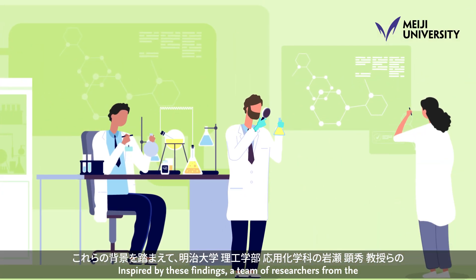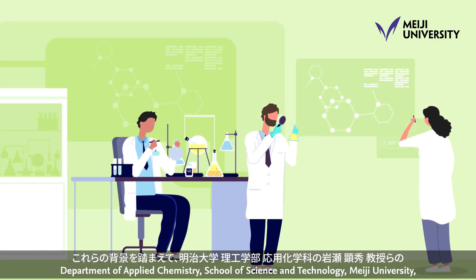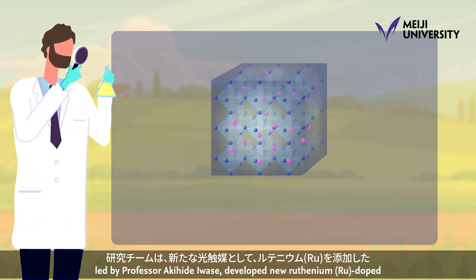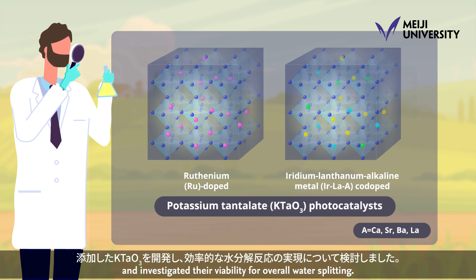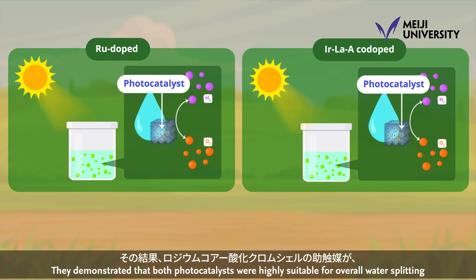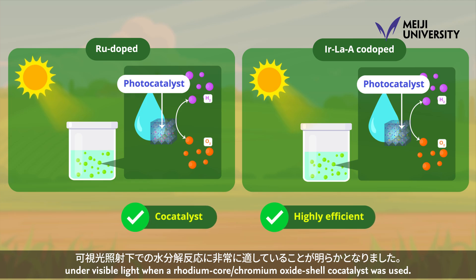Inspired by these findings, a team of researchers from the Department of Applied Chemistry, School of Science and Technology, Meiji University, led by Professor Akihide Iwase, developed new ruthenium (RU)-doped and iridium-lanthanum-alkaline metal (IRLAA) co-doped potassium tantalate (KTaO3) photocatalysts and investigated their viability for overall water splitting. They demonstrated that both photocatalysts were highly suitable for overall water splitting under visible light when a rhodium-core chromium oxide shell co-catalyst was used.